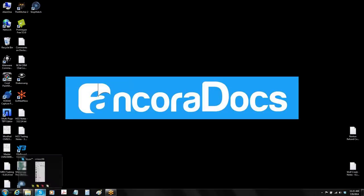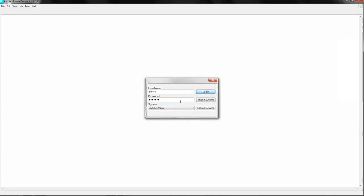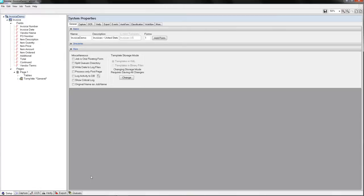The second time through, we'll use the same invoices and go more slowly to show what's happening behind the scenes. I'll launch Ancora Docs — the system requires a username and password. Users can be set up with particular privileges to focus their efforts and restrict access to other areas. I'm going in as an administrator so I can see and do everything. The system takes me into the OCR environment, and I'm going to turn that environment on so it runs in an automated fashion.